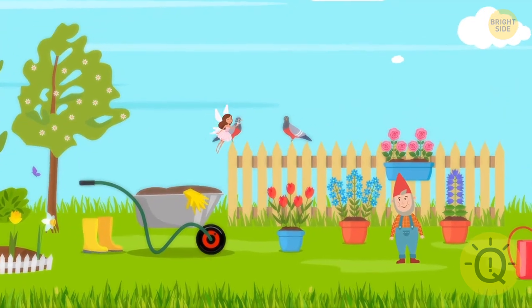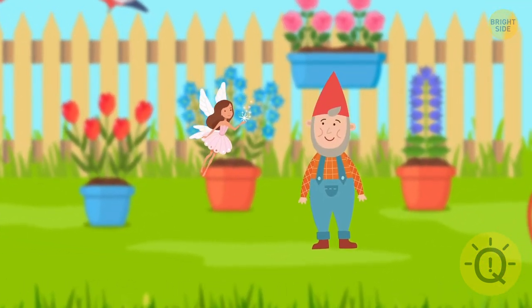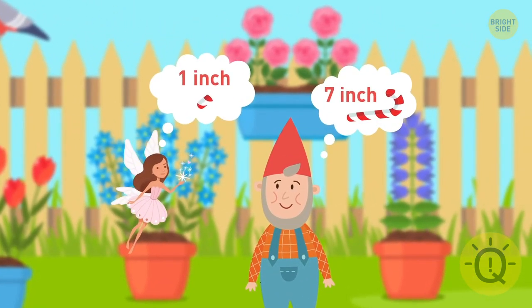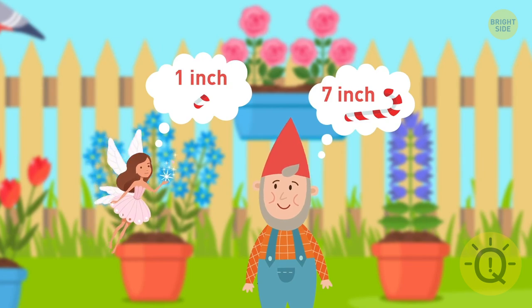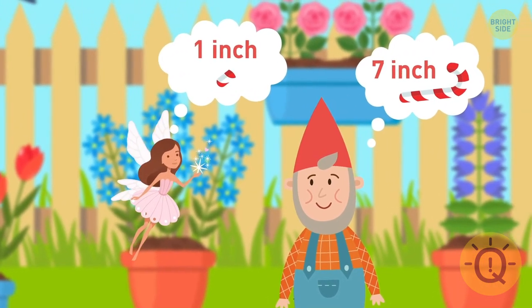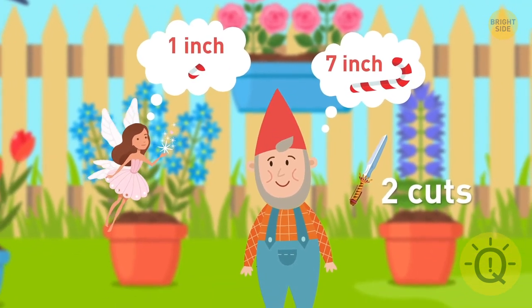An elf hired a fairy to take care of his garden for a week. As a daily payment, the fairy takes one inch of a candy cane. The elf has a seven-inch candy cane in one piece, but the fairy wants to be paid every day because fairies don't trust elves. The elf has a knife that can only make two cuts. How can he manage?